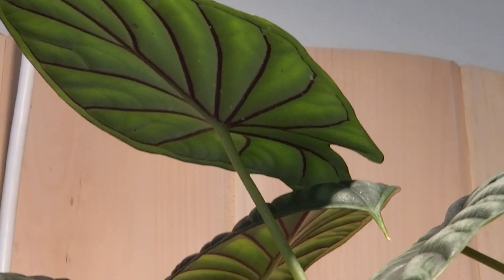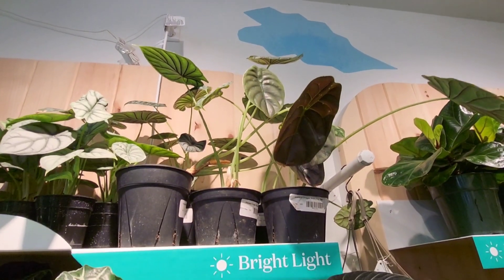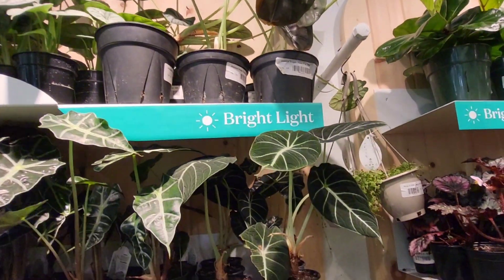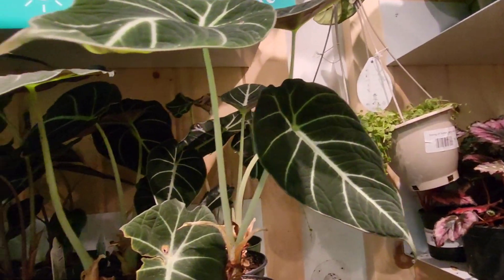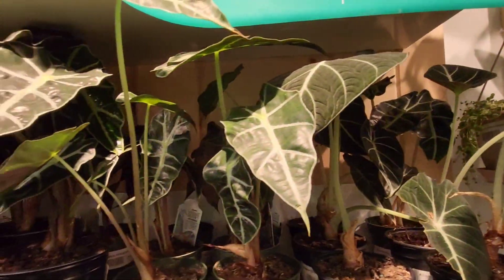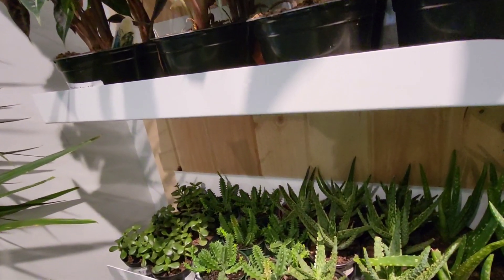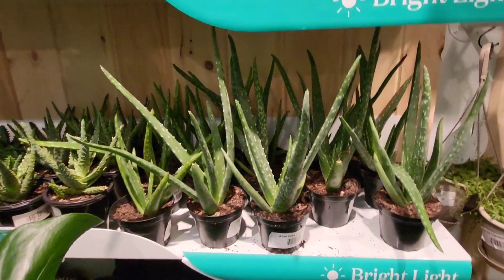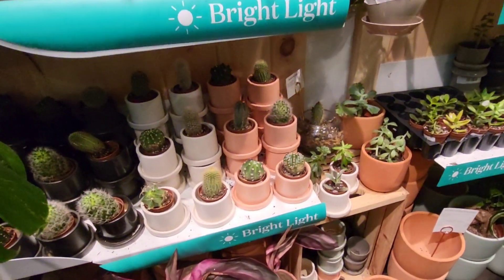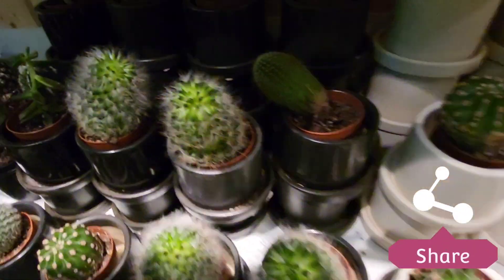I'm not sure — that might be the dragon scale. I don't know all the different alocasias, I just know an alocasia when I see one. There are different species: you have the fried egg, the African mask, the maharani. In that class you have the fried egg, the African mask, the mellow. And now we're looking at some succulents and cacti over here in this little corner.